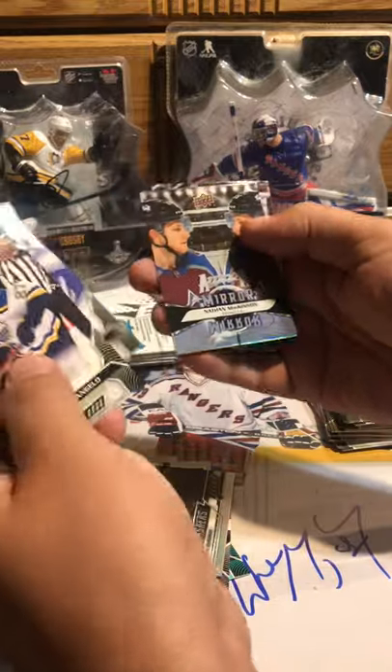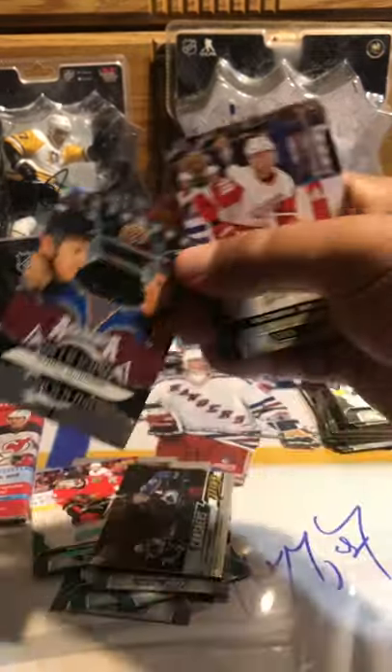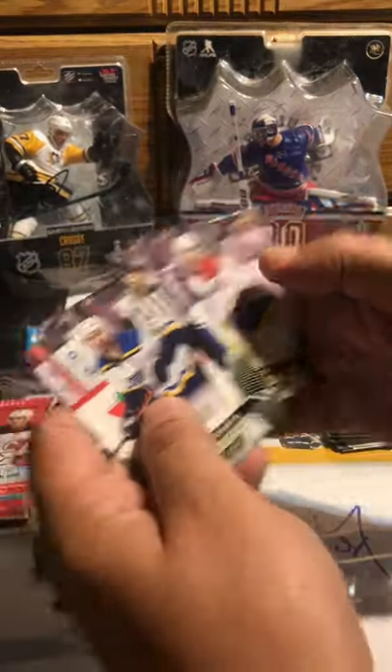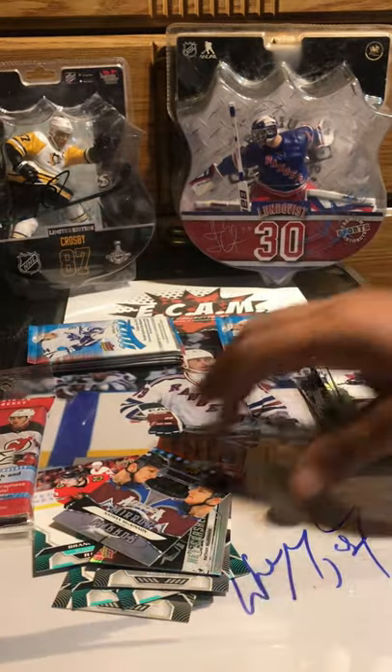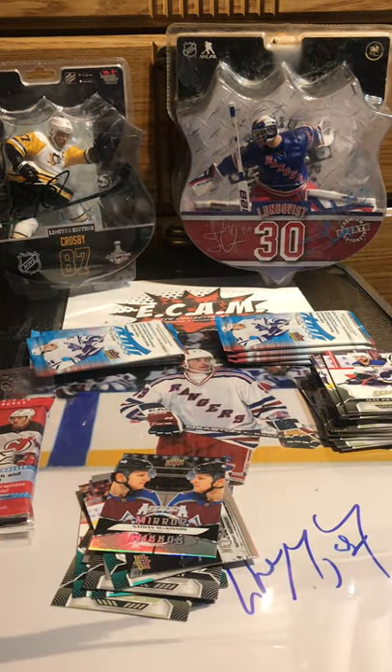Peter, Angelo, Barkov, Nate MacKinnon — Mirror Mirror. It's not the variant, the parallel one. Anthony Manta, Jonathan Drouin. Yeah, I'm done with MVP.